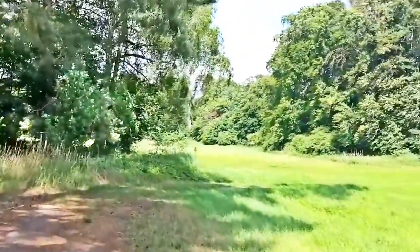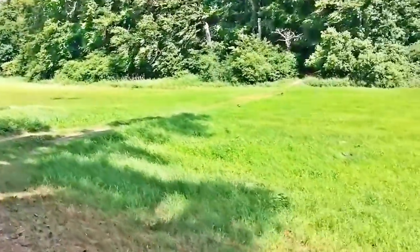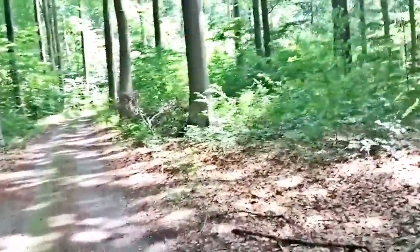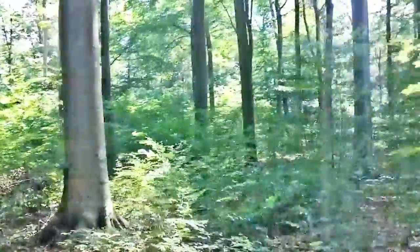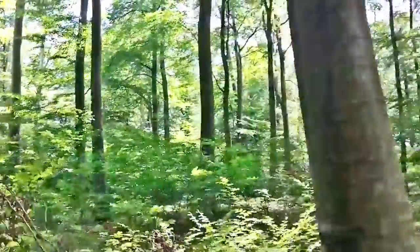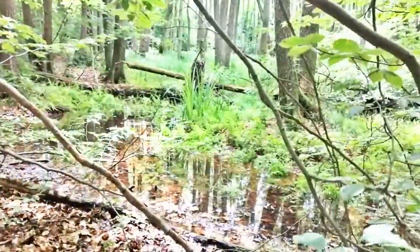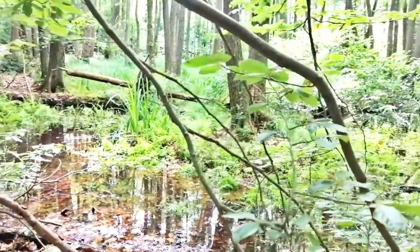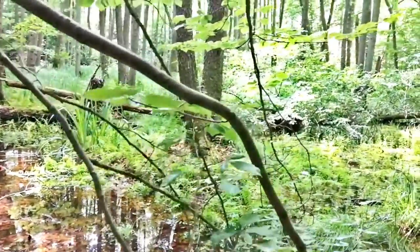First, we go to the neighboring forests of the Spa area south of Templin. There is an almost unlimited population of oaks and beeches, but also untouched pools — the refuge for frogs.